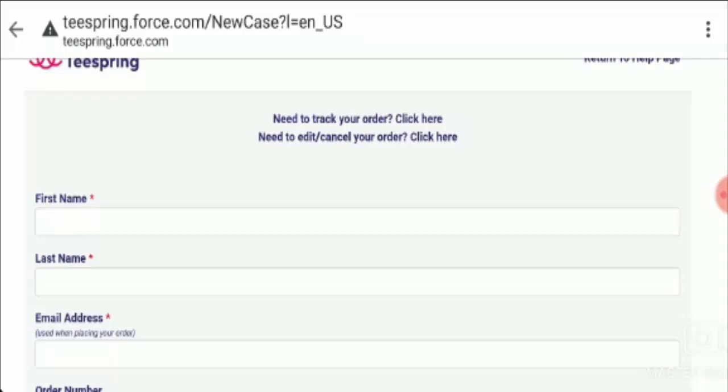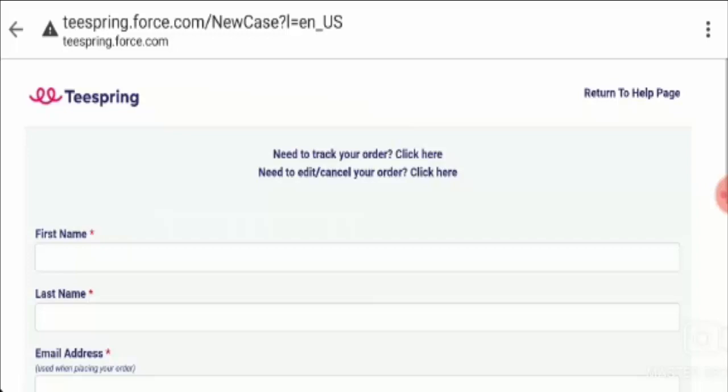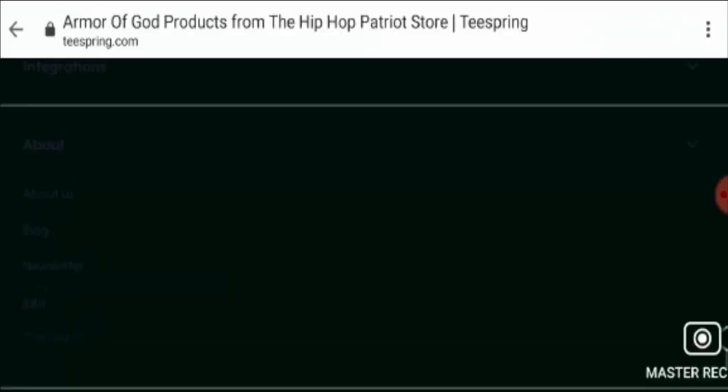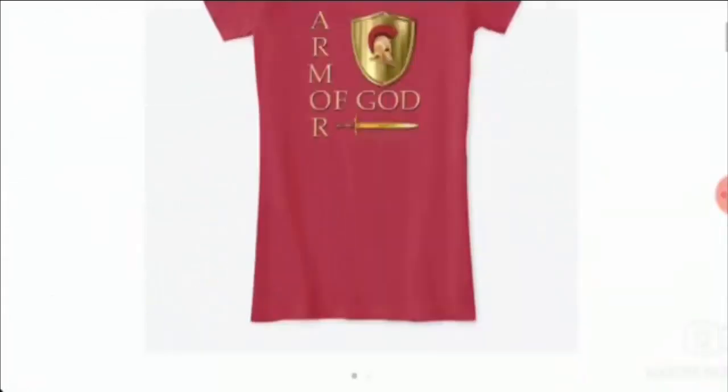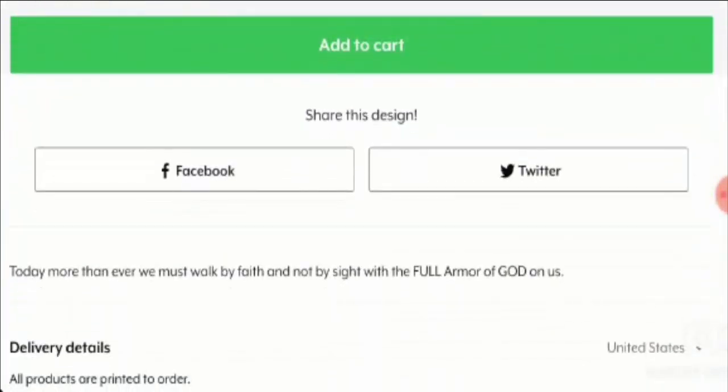Now let's talk about social media presence. This website is available over Facebook, Twitter, Instagram, etc., and hence it can be counted as one positive point for the website.